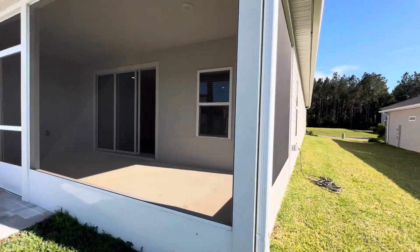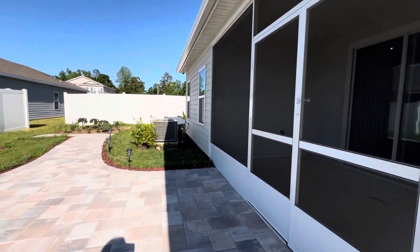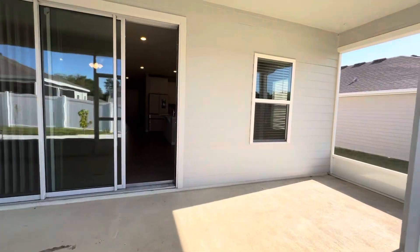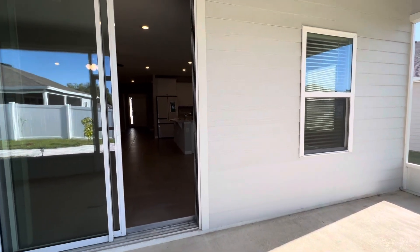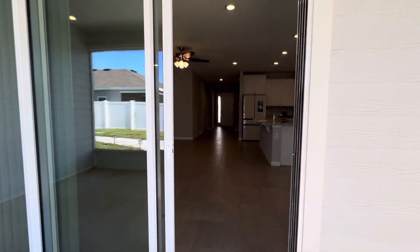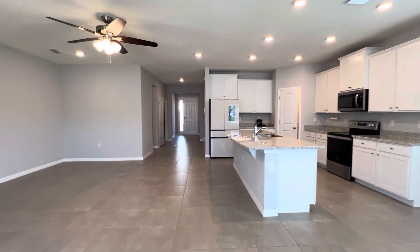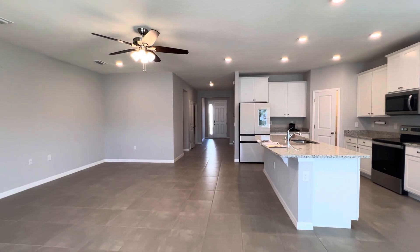It's a lovely home. If you are interested in a private tour and seeing this home personally, please give me a call. I look forward to talking to you and answering any questions that you might have. Thanks so much — I hope you give me a call. I'd love to talk to you. Have a good day!